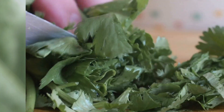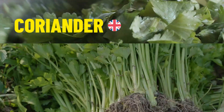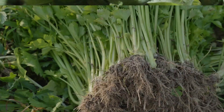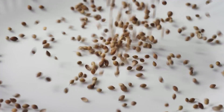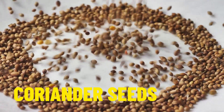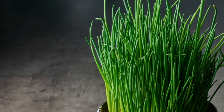In British English this herb is called coriander. And in American English it has quite a different name: cilantro. From this herb we also have coriander seeds, which are used in cooking, and interestingly this is what they are called in America as well — coriander seeds.